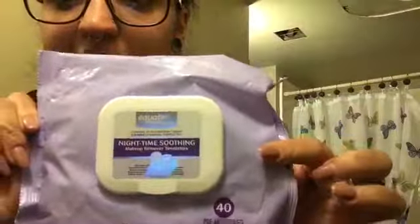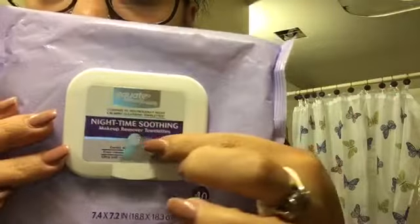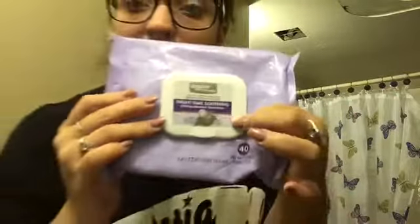Skincare is so important before makeup and after makeup. So the first thing I use to take my makeup off are these wipes — I use them because they're cheap. They say 'nighttime soothing' and they're just Walmart brand makeup wipes.